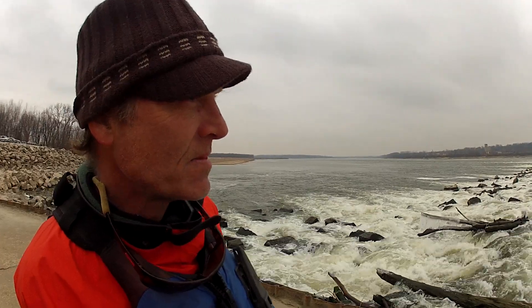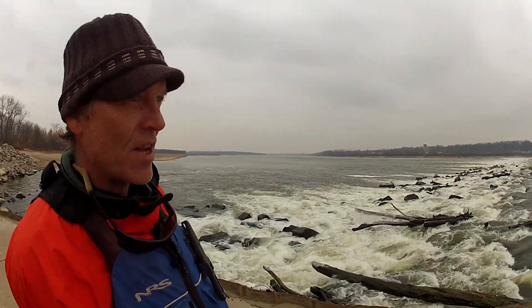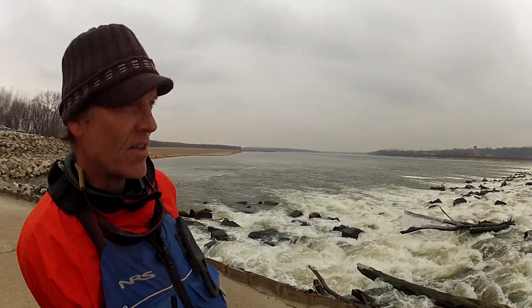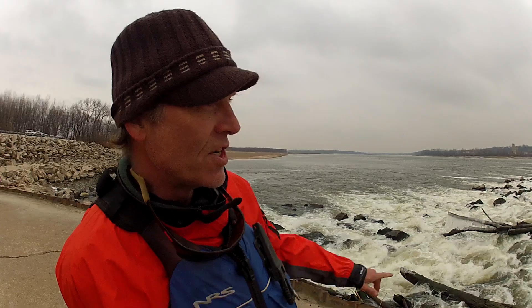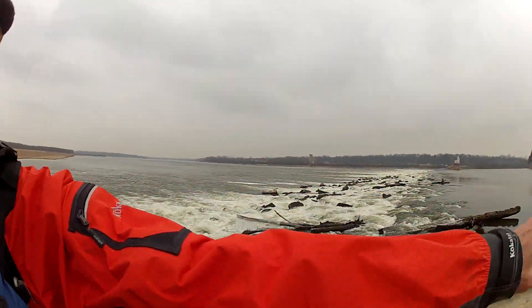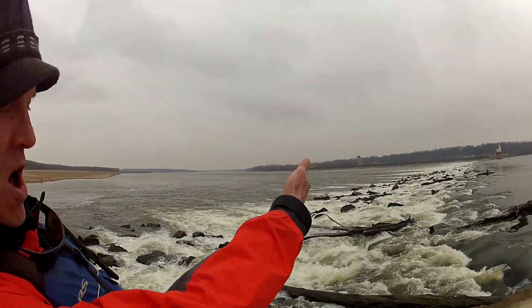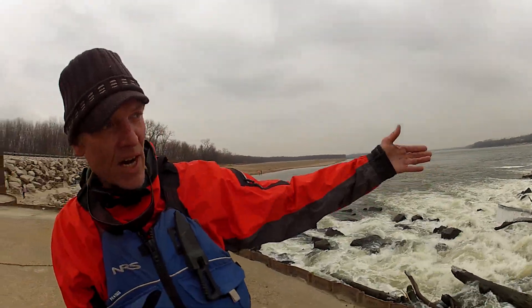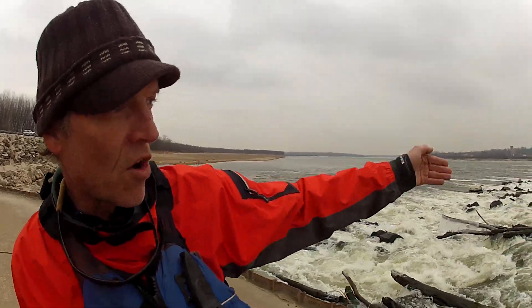Those aren't operational anymore, but they're kind of a cool, iconic image as you look down at the Chain of Rocks or look across. One of the challenges here of running the Chain is as you come downstream, you really can't see the lines of water. And at the bottom of the Chain, in higher water, it has a washing machine effect almost all the way across.